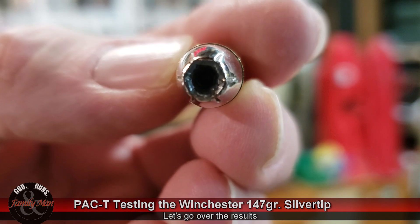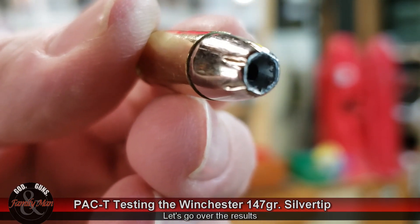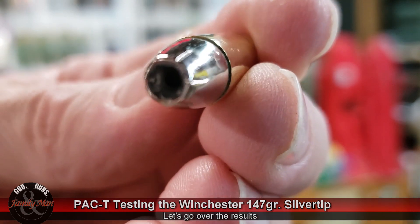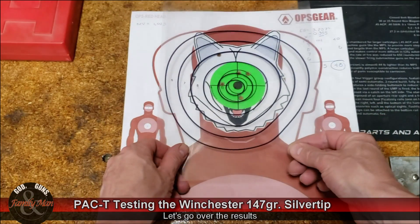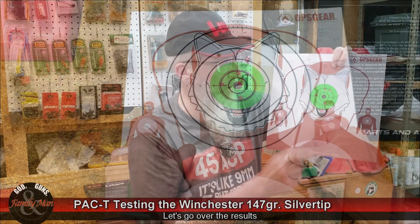Thanks for sticking around for our wrap-up. Let's talk about how this 147 grain Winchester Silver Tip performed in the ballistic gelatin and the entire PACT test. I've had a little fun with the silver bullet and werewolf stuff, but it's serious enough. What I did is I used a transparent overlay of the exact same target I normally use for our PACT tests to score this thing.